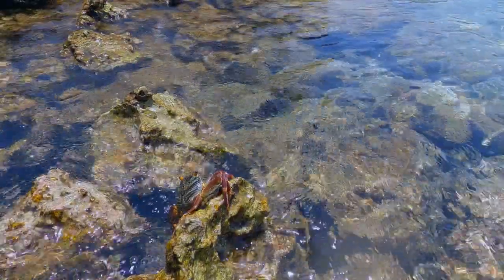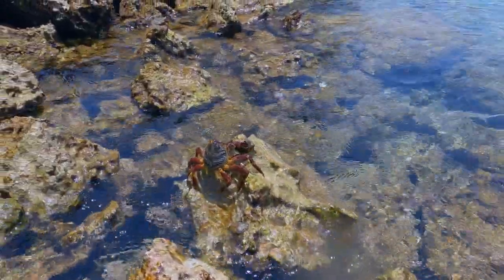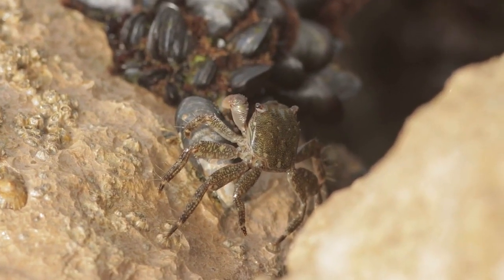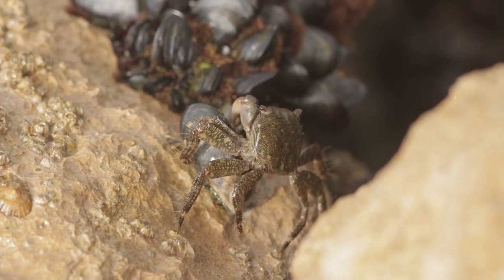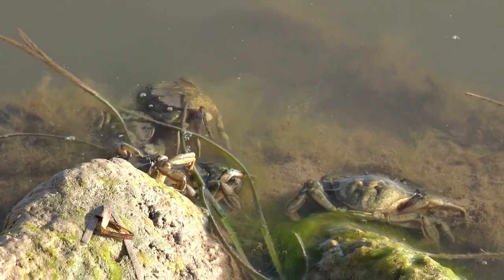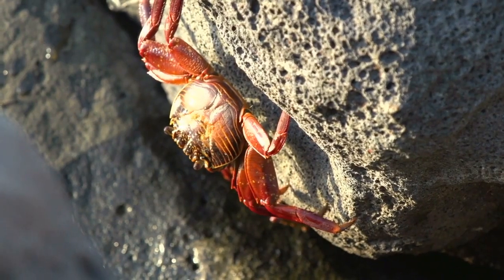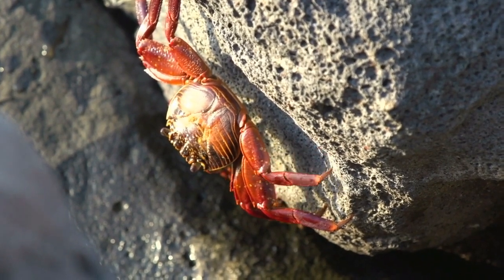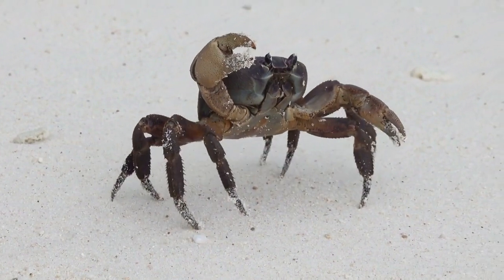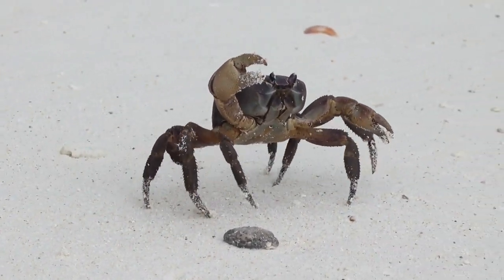Feeding Habits. The diet of crabs is incredibly diverse, reflecting their role as omnivores in marine and freshwater ecosystems. Some crabs are filter feeders, using specialized appendages to capture plankton and other microscopic organisms from the water. Others are scavengers, feeding on decaying matter and detritus on the ocean floor. Predatory crabs possess powerful claws to crush shells and capture small prey. The varied feeding habits of crabs contribute to nutrient cycling and the balance of aquatic food webs, making them ecologically significant organisms.